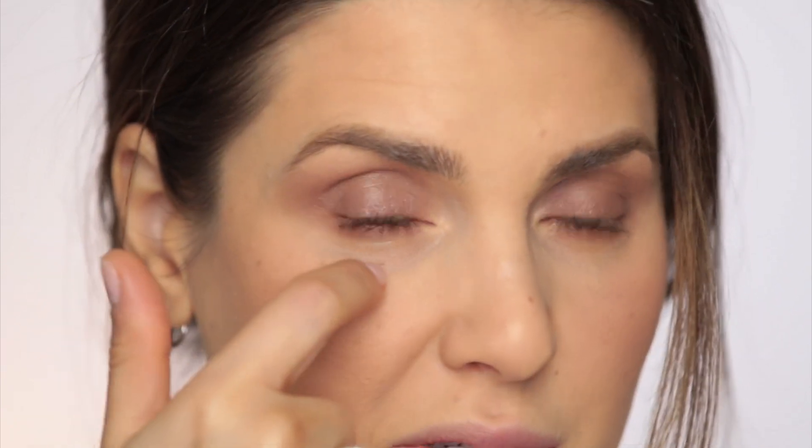Now mascara — NARS Climax. The reason I like this is because it's super black and makes my lashes look long and full. Another really good reason to check this out is that throughout the day you don't find those tiny little mascara particles right under your eyes. It does not happen with this one.